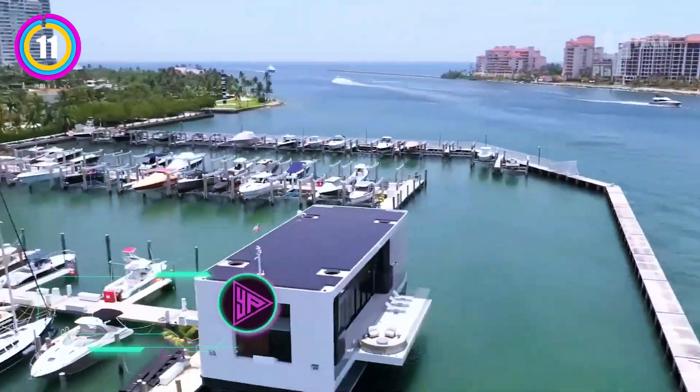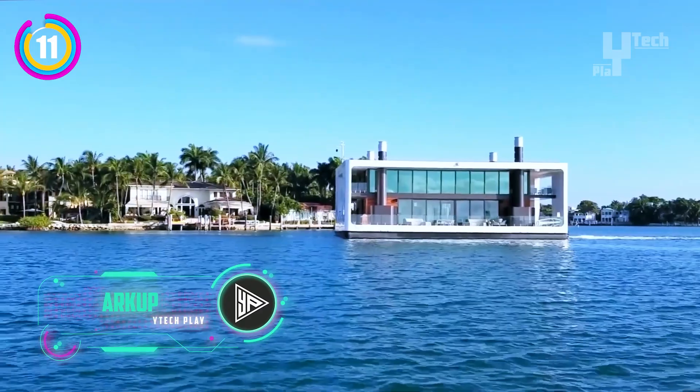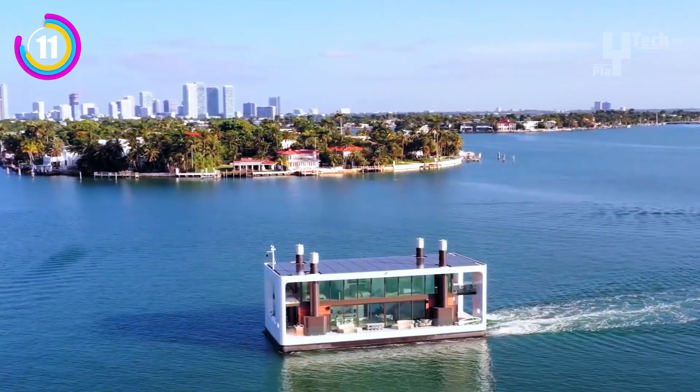The Arkup isn't exactly a traditional houseboat. Designed for luxury and sustainability, it's actually a livable yacht. Imagine a floating villa that is self-contained. Arkup provides two primary choices.